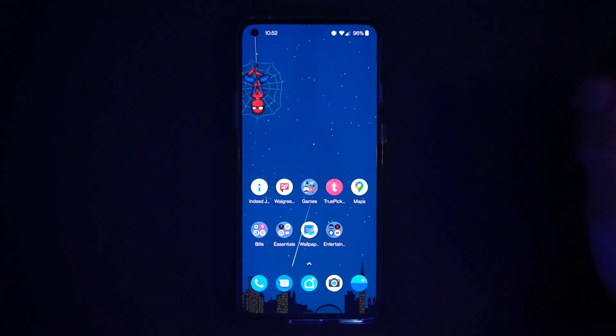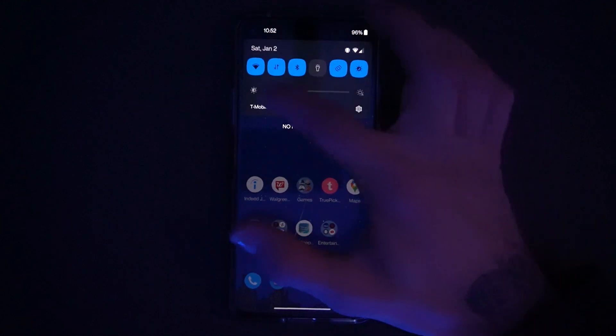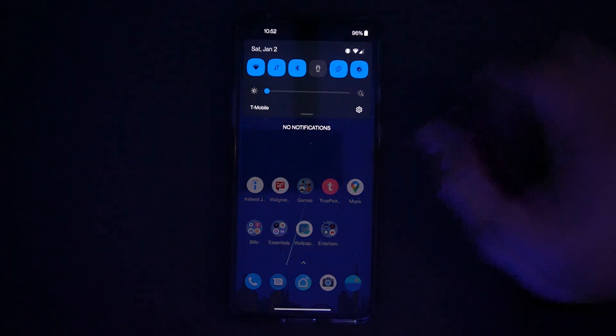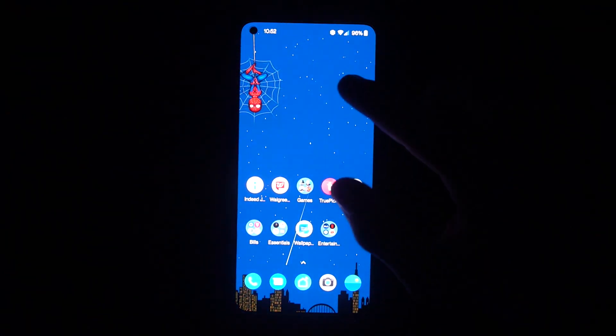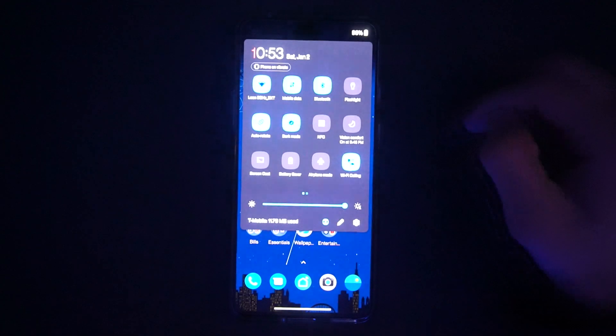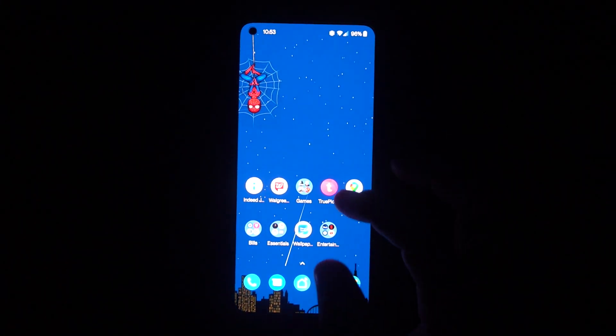Number one: I love the way the screen adjusts brightness gradually. For example, if you have it at 25 and boost it up to 75, the screen doesn't jump right away. With most other companies, if you go from zero to 100, the brightness increases instantly. But with the OnePlus 8T, it gradually increases little by little until it reaches the target brightness. Especially at night, that smooth transition is something I really appreciate.